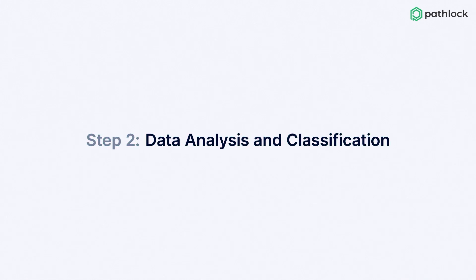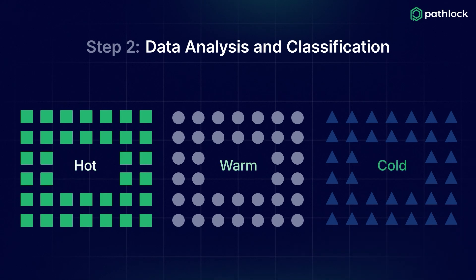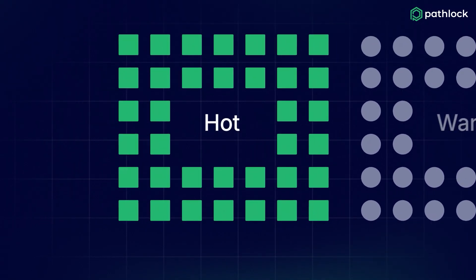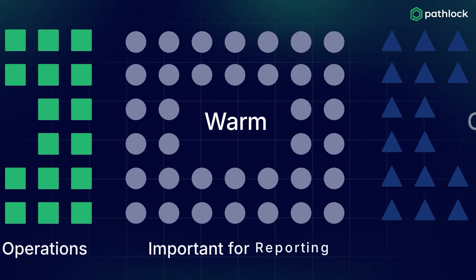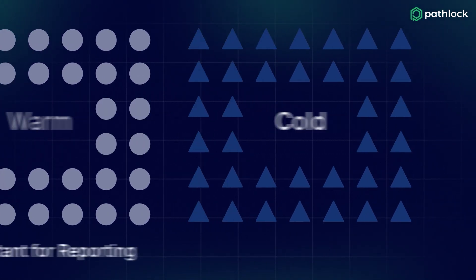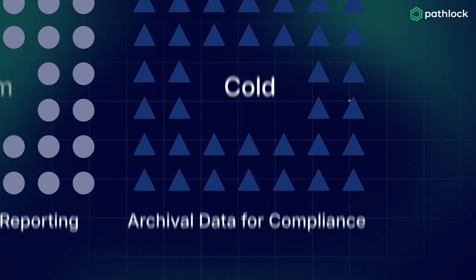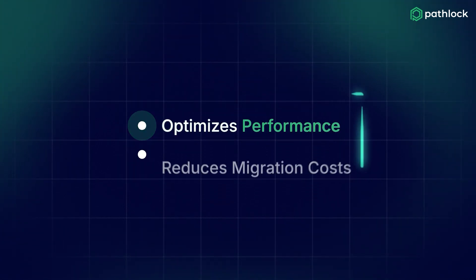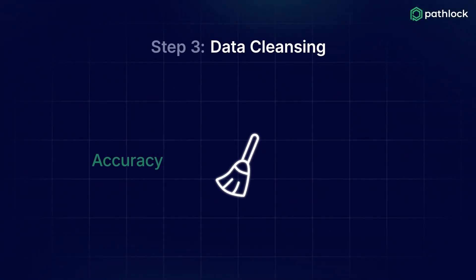Step two: data analysis and classification. Analyze and classify your data into hot, warm, and cold data. Hot data is critical for daily operations, warm data is used less but is important for reporting, and cold data includes all archival data needed to maintain compliance. This step optimizes performance and reduces migration costs.